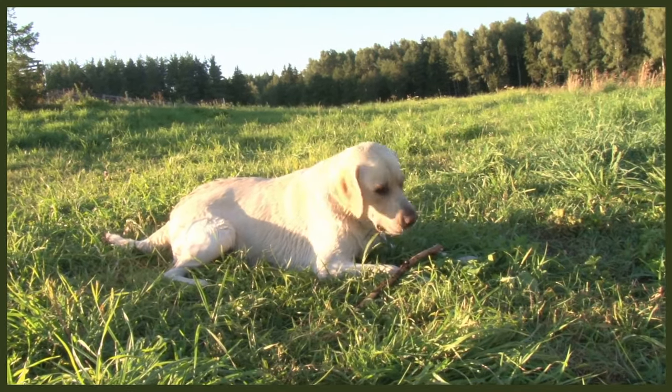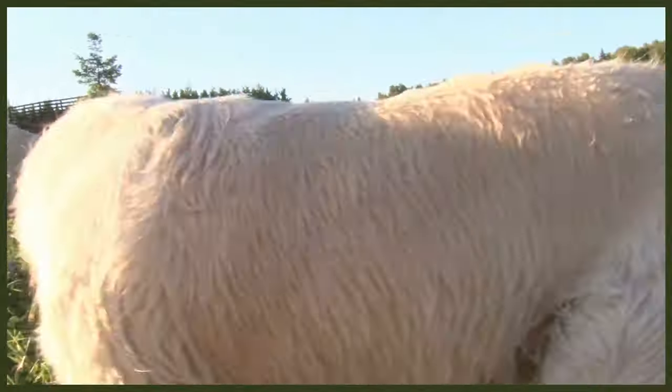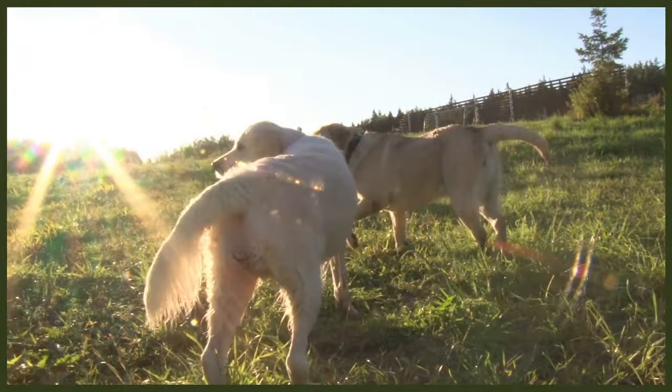If you choose to get your Labrador from a breeder, this is also a great option and is a good choice for someone who wants to have all of the history, health information and some insight into what to expect from a temperament standpoint. A Labrador puppy can cost anywhere from $800 to $1,200, however this can be a heftier price range if you're looking to acquire a working line Labrador from titled parents.